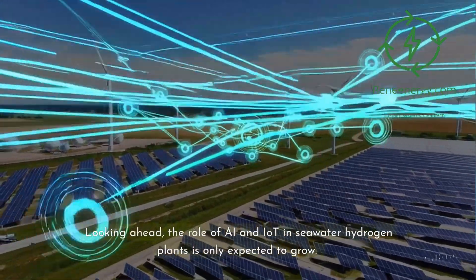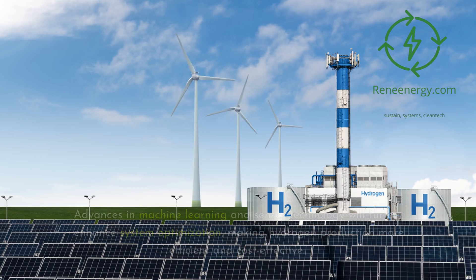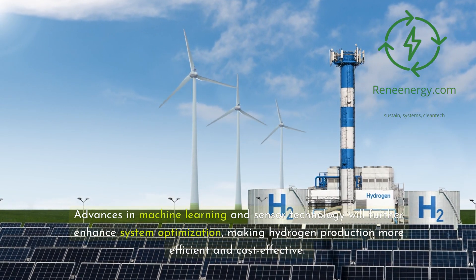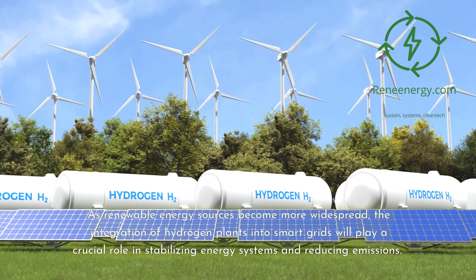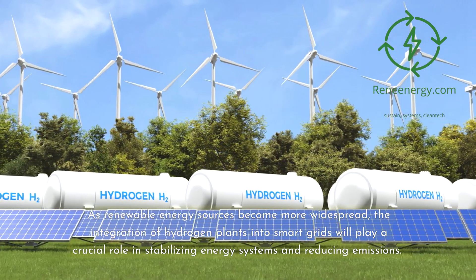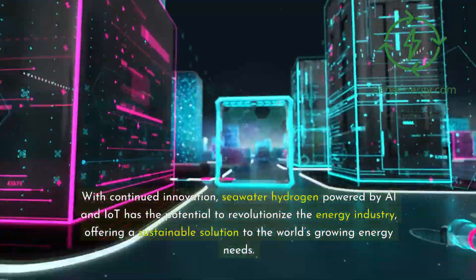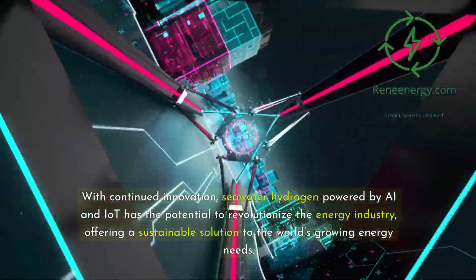Looking ahead, the role of AI and IoT in seawater hydrogen plants is only expected to grow. Advances in machine learning and sensor technology will further enhance system optimization, making hydrogen production more efficient and cost-effective. As renewable energy sources become more widespread, the integration of hydrogen plants into smart grids will play a crucial role in stabilizing energy systems and reducing emissions. With continued innovation, seawater hydrogen powered by AI and IoT has the potential to revolutionize the energy industry, offering a sustainable solution to the world's growing energy needs.